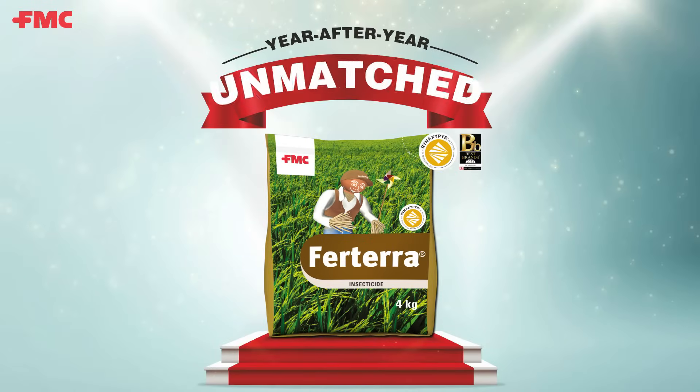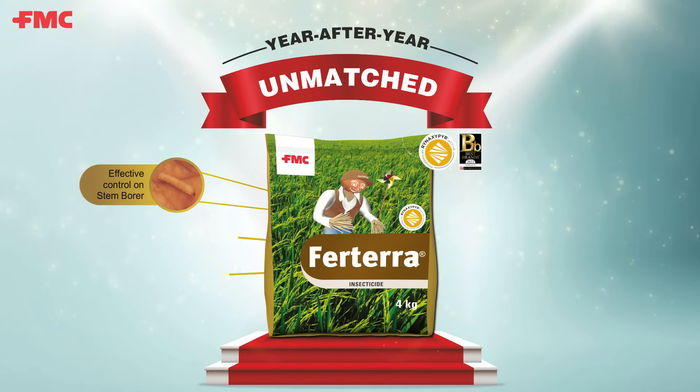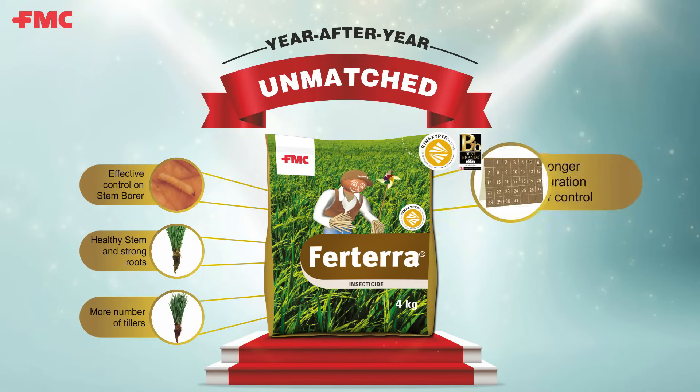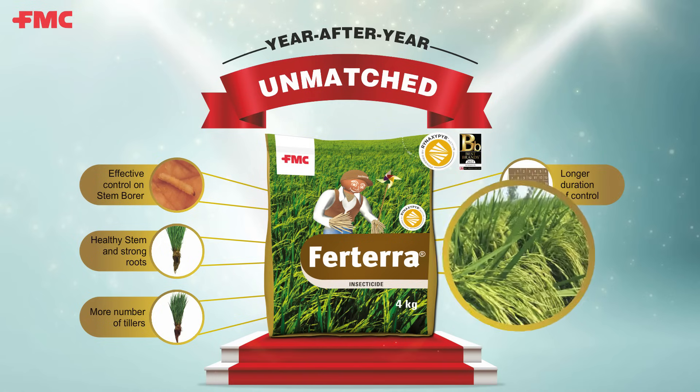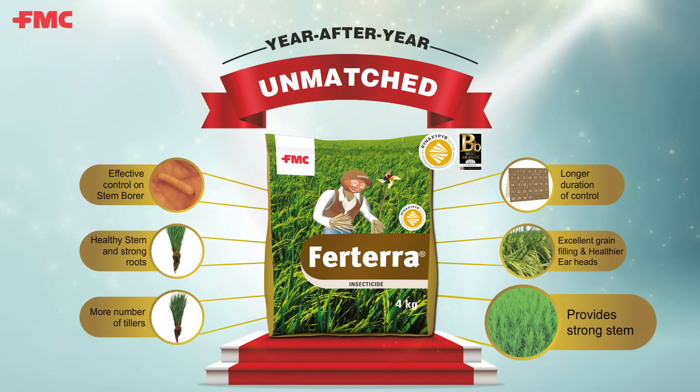Year after year, unmatched, effective control on stem borer, healthy stem and strong roots, more number of tillers, longer duration of control, excellent grain filling and healthier ear heads — FOTERA provides strong stem.